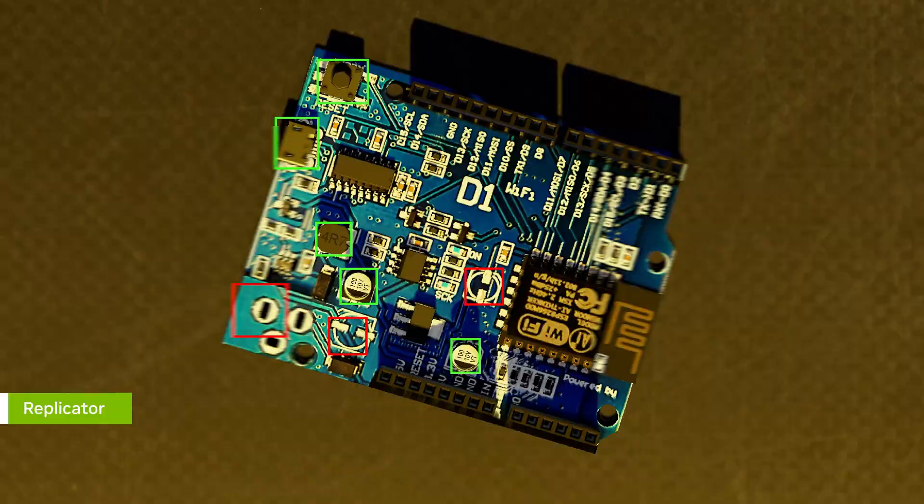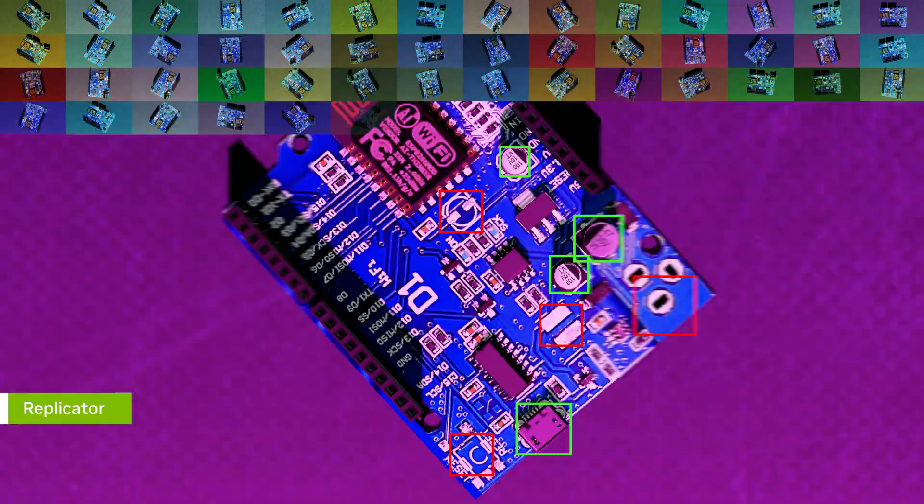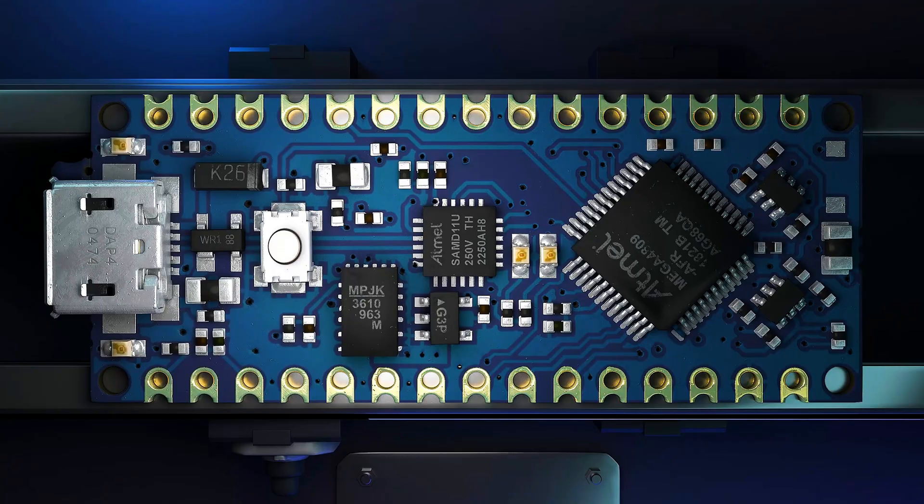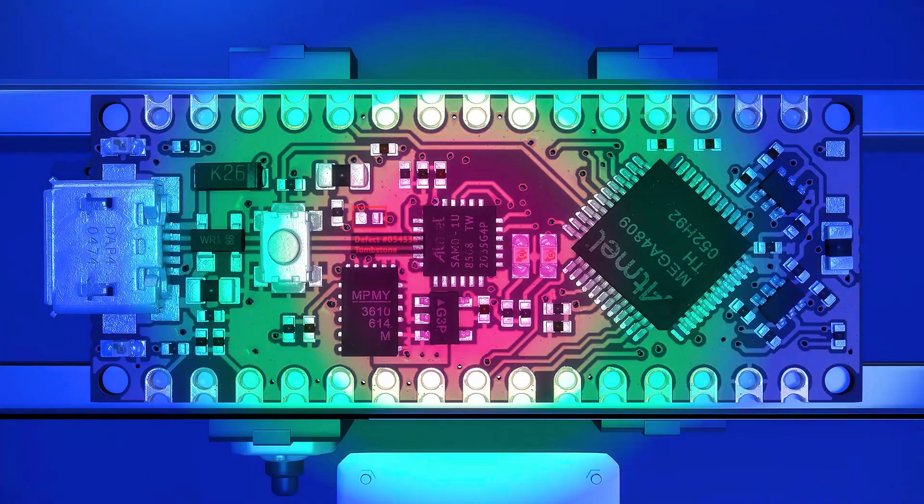Omniverse Replicator generates synthetic datasets of PCBA defects, which are too complex and costly to capture in the real world, like scratches and missing or misaligned components.